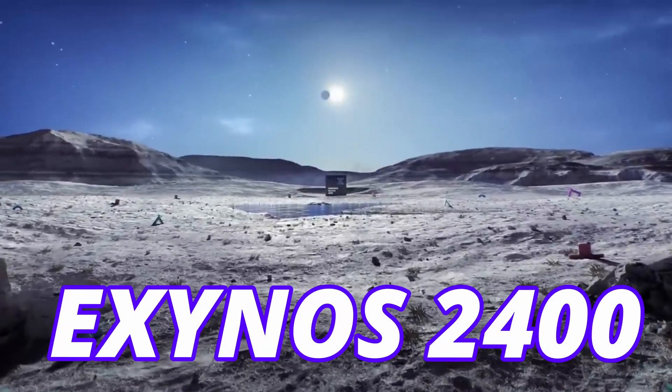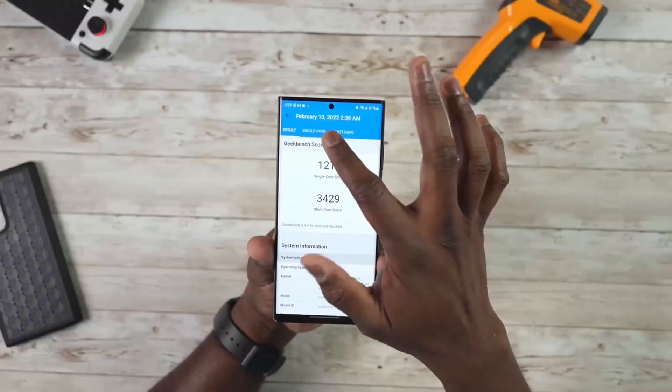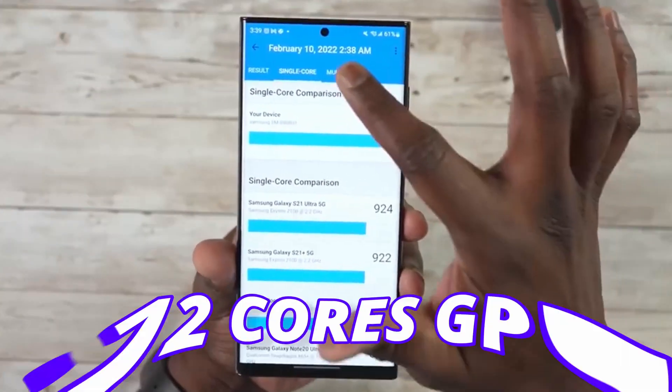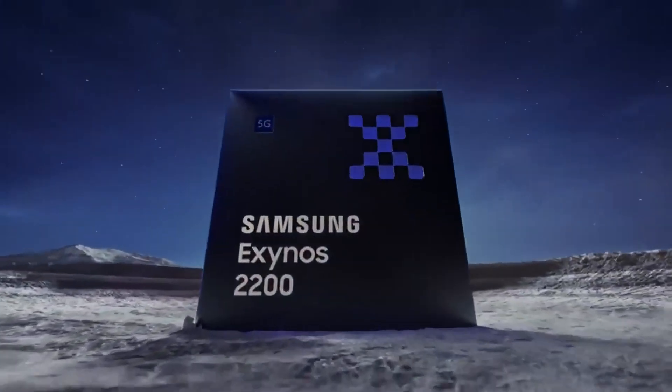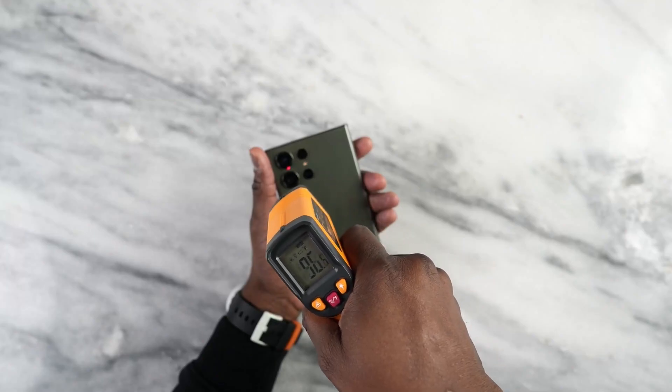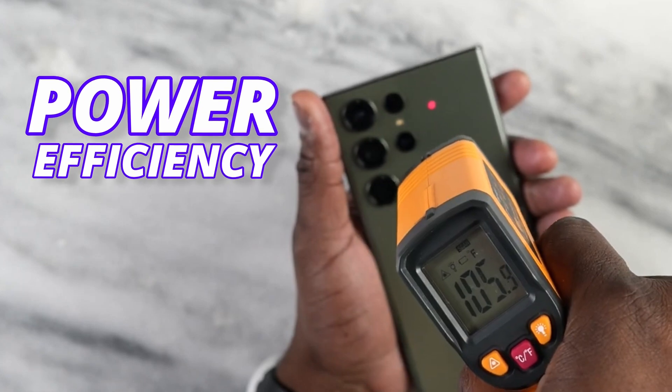Samsung is also going to put the Exynos 2400 in the S24 Ultra, which comes with a 10-core CPU and 12-core GPU. It will be twice as fast as the last generation Exynos 2200, but for now it is not clear about the power efficiency of the Exynos 2400.